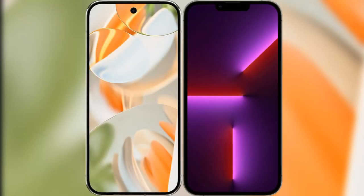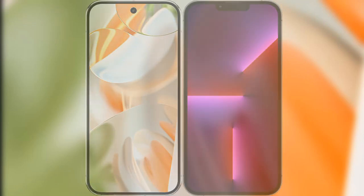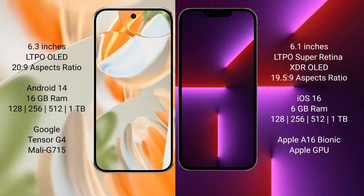I will compare the new Google Pixel 9 Pro with the iPhone 16 Pro. Google Pixel 9 Pro features a 6.3-inch LTPO OLED display. iPhone 16 Pro features a 6.1-inch LTPO Super Retina XDR OLED display.